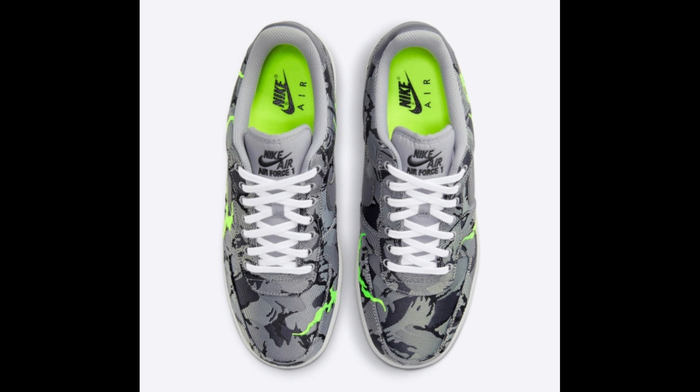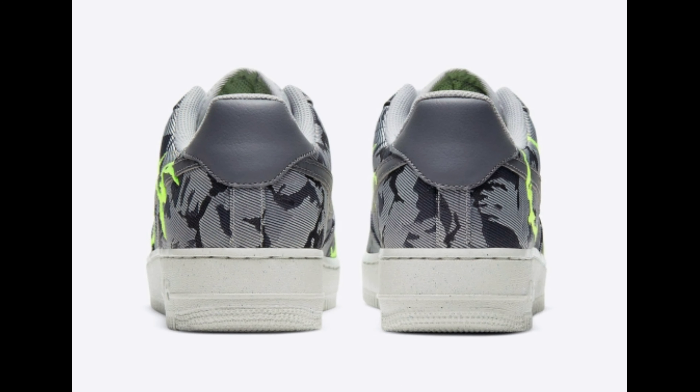Solid gray leather swooshes and heel tabs with white laces, and green insoles atop a speckled sole complete the design.